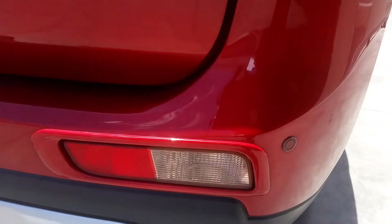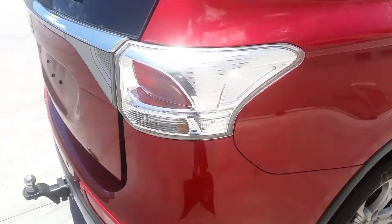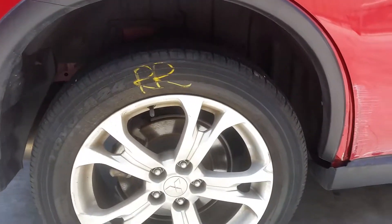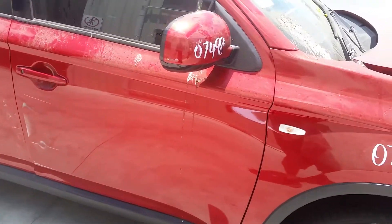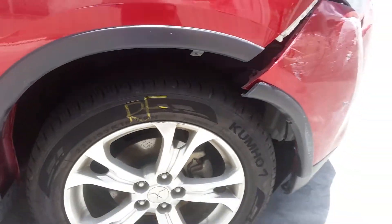Right bumper fog light, bumper tail light, and right tail light — both in good condition. Right rear factory 18 inch alloy with an average tyre. Unfortunately no doors on the right hand side survived, nor did the mirror.